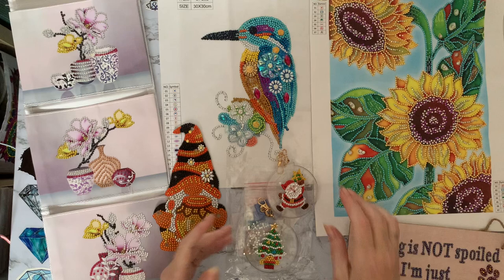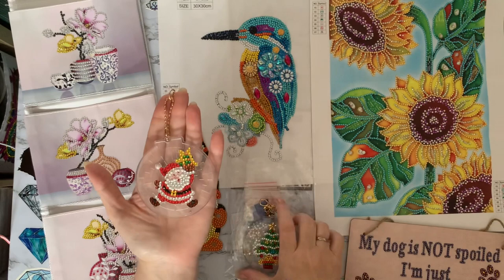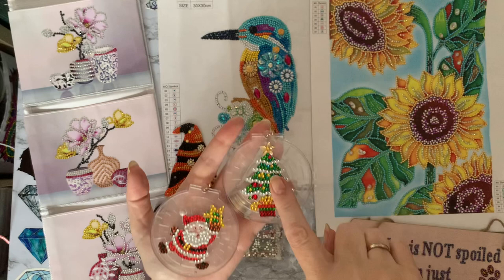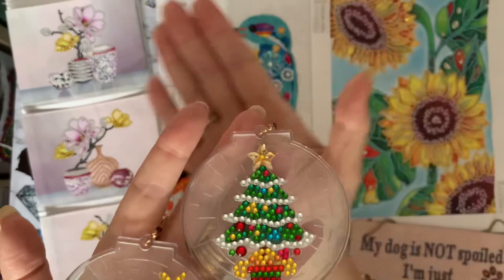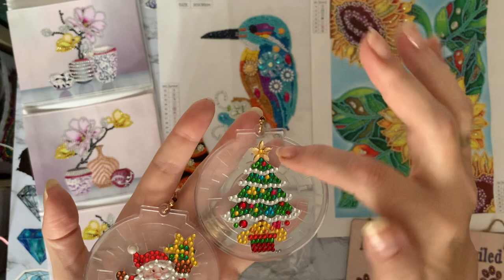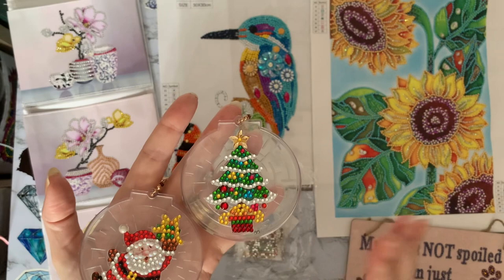I absolutely adore these — a really quick little project to do, I'm going to get some more. Little Santa and little Christmas tree, all lovely and blingy, so quick and easy to do. The star at the top of the tree is a little bit busy in the background — I've put a little gem in the middle of the star rather than just having the five little points on the marquees. I wanted a little bit of gem in the middle as well.